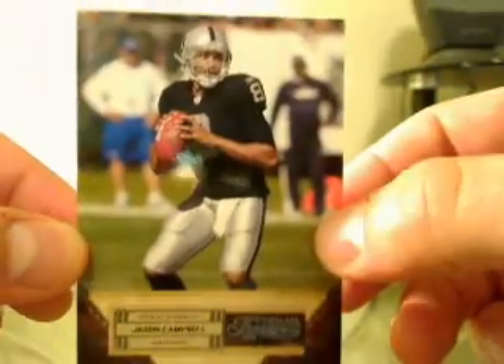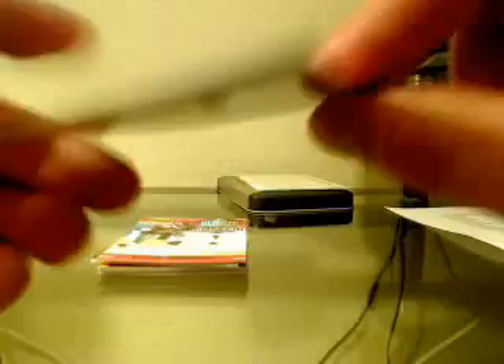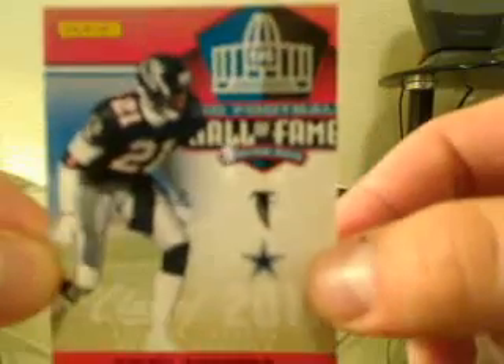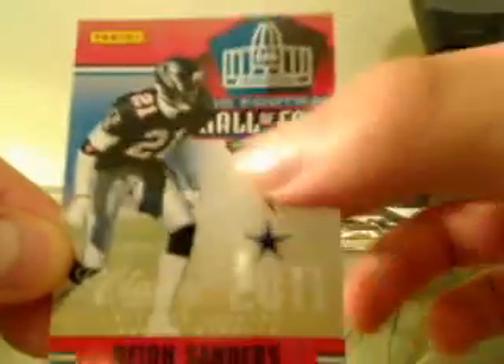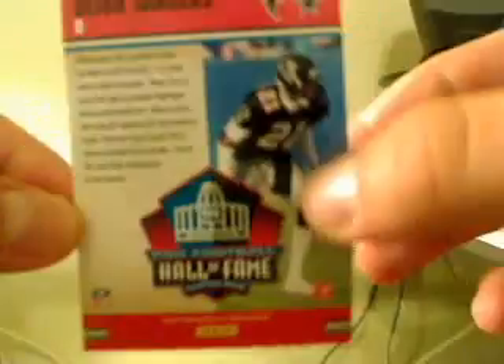Right off the bat we know that we have a Jason Campbell — for the Raiders — and that is number 477 of 499. Next we have a Deion Sanders, so that'll go to the Falcons. It shows the Cowboys but he's in the Falcons uniform, so it's the Hall of Fame card, and that is not numbered.